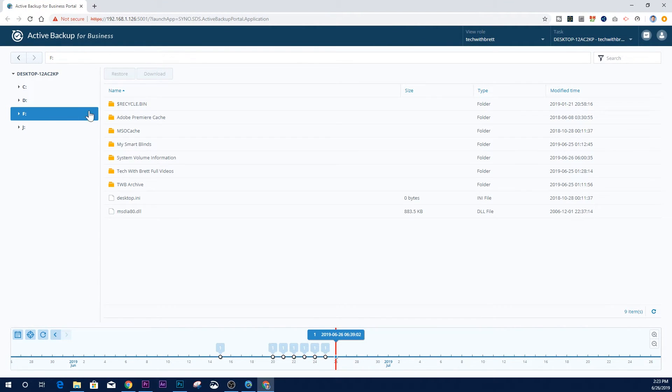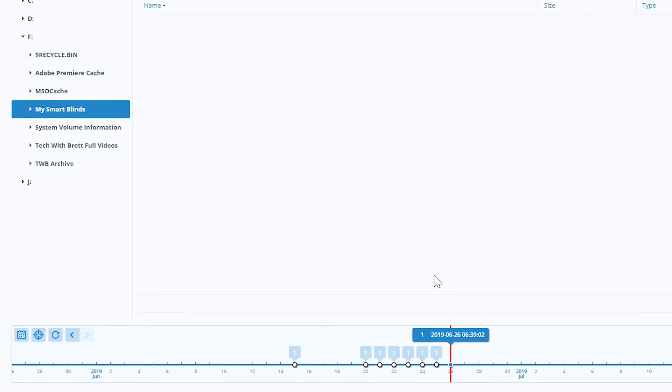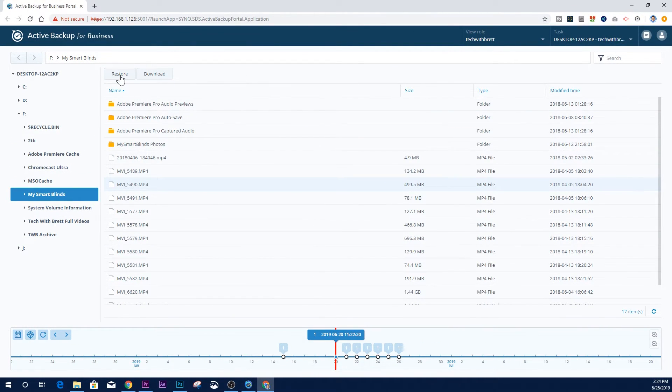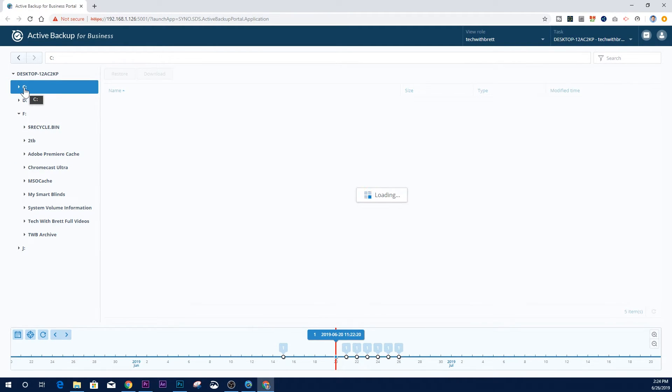In the restore portal I can access all my different drives and any information I may have lost. For example, going into the F drive and my Smart Blinds folder I can see some files are missing. Using the version history at the bottom I can go back to a previous date — selecting the 20th shows all the files that are now missing from the current backup. I can then select a file and restore it or download it directly.